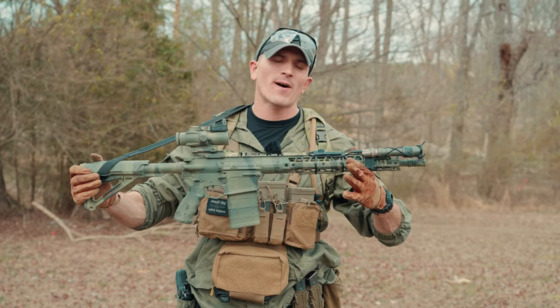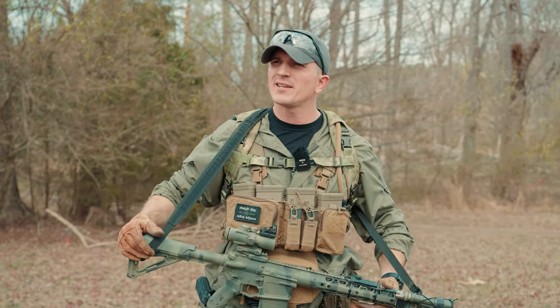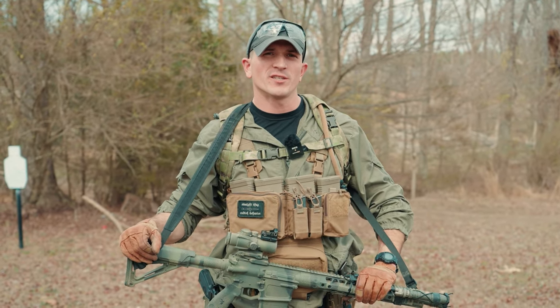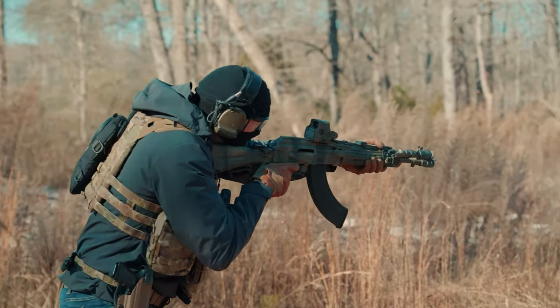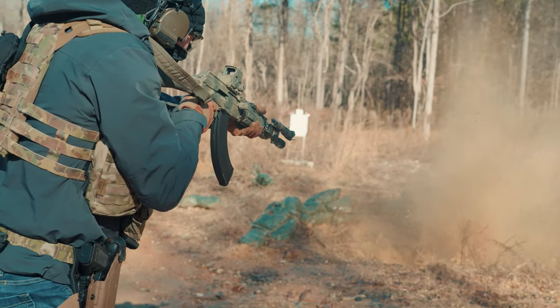So as you can see, I have finally entered my battle rifle arc, where I finally decided to call it quits on sissy boy rifles chambered in sissy boy cartridges, such as AR-15s chambered in 5.56, as well as AKs chambered in 5.45, as well as the fake big boy cartridge, 7.62x39.